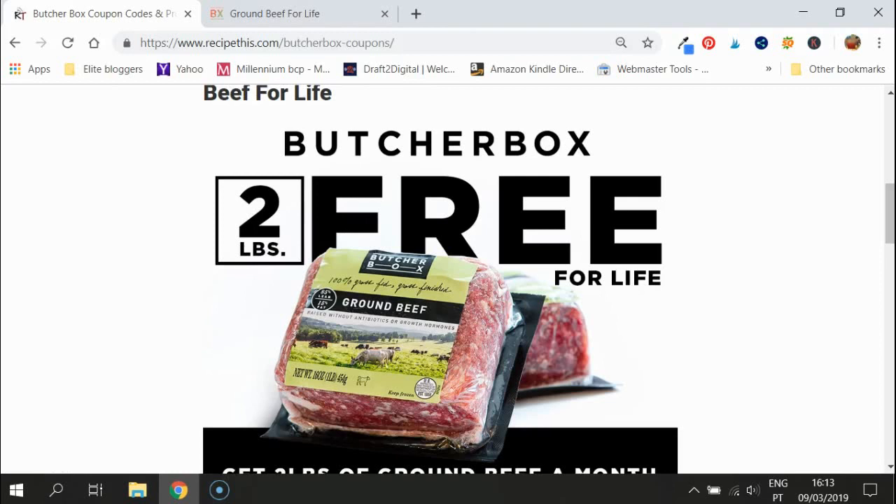Hello, this is Samantha at recipethis.com. I wanted to talk to you today about something fantastic — ButcherBox has got their two pounds of free ground beef for life deal on again.